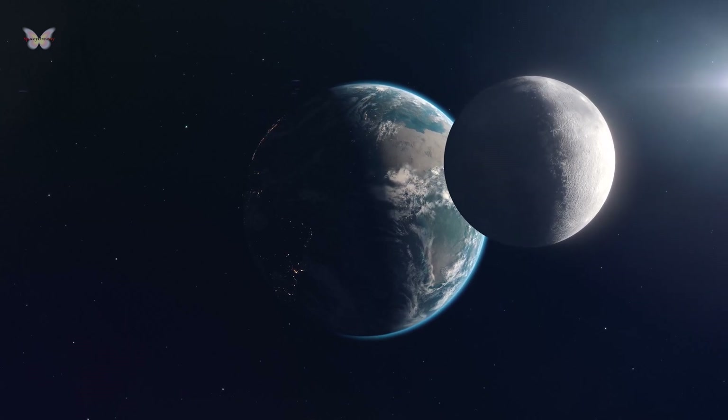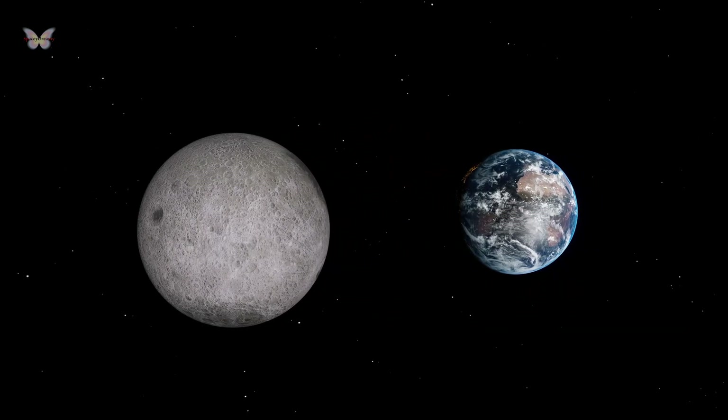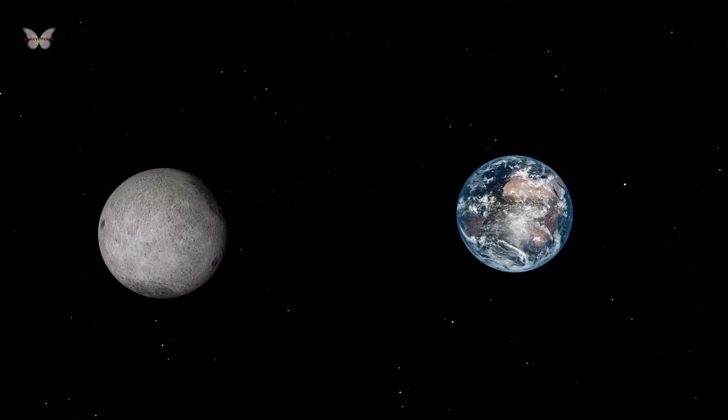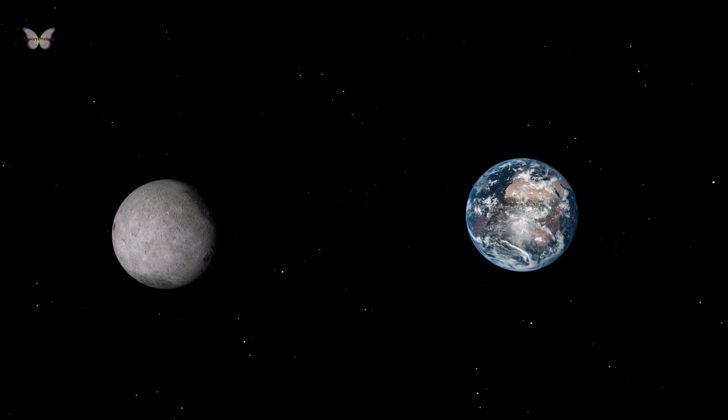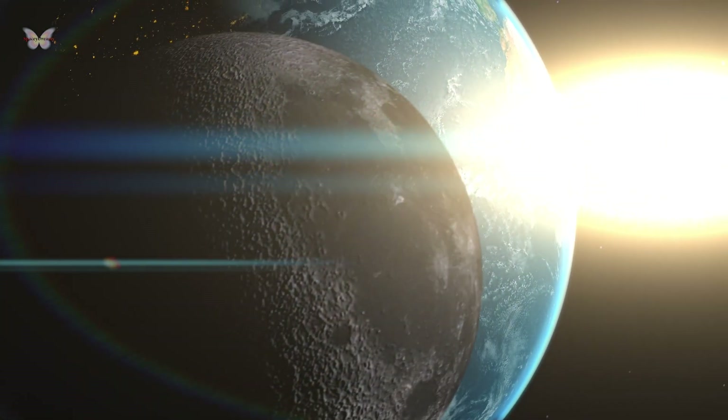The Earth and Moon influence each other's rotations. The Moon is the reason our days are gradually getting longer, although it takes millions of years to notice a significant difference. Given Earth's much larger mass, it's not surprising that its effect on the Moon is much greater. This influence causes the length of the lunar day to align with the period of its orbit.